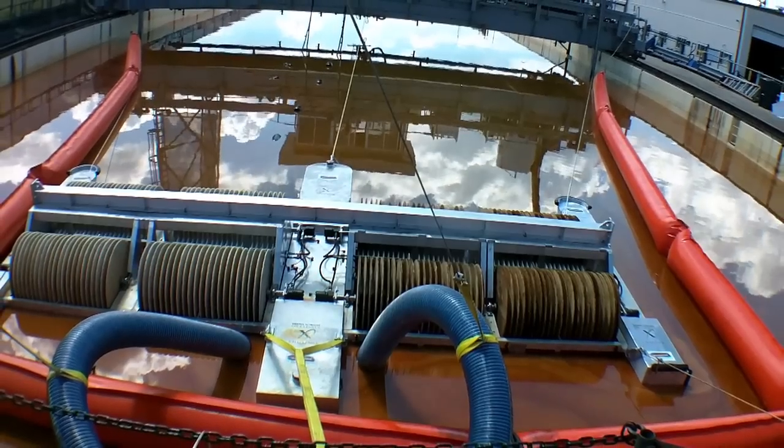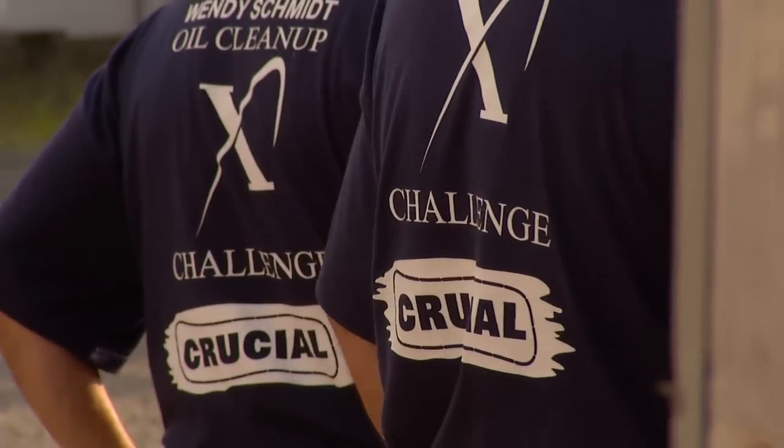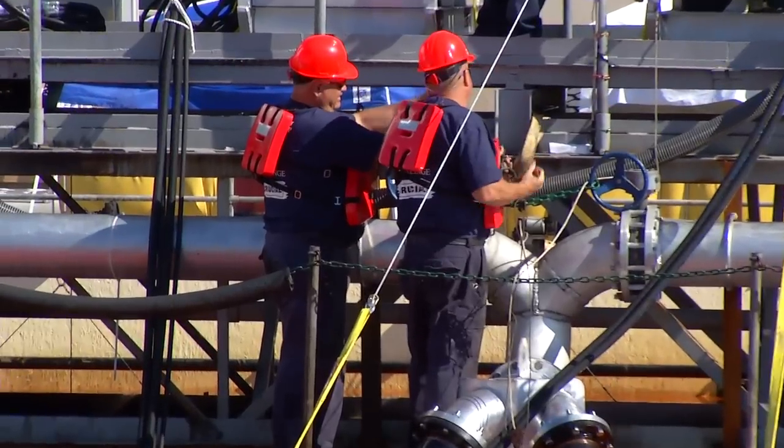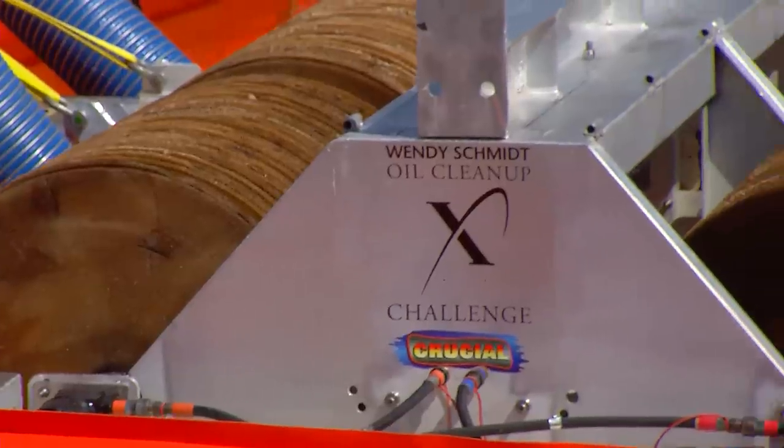The prototype unit that we made went out on rent for the BP spill. We kept asking for numbers to see what kind of recovery rates we were getting, and the only thing I remember getting was an order for 12 of them. The challenge of 2,500 gallons per minute is a lofty goal, but that's the challenge — you've got to learn quick and take your best shot.